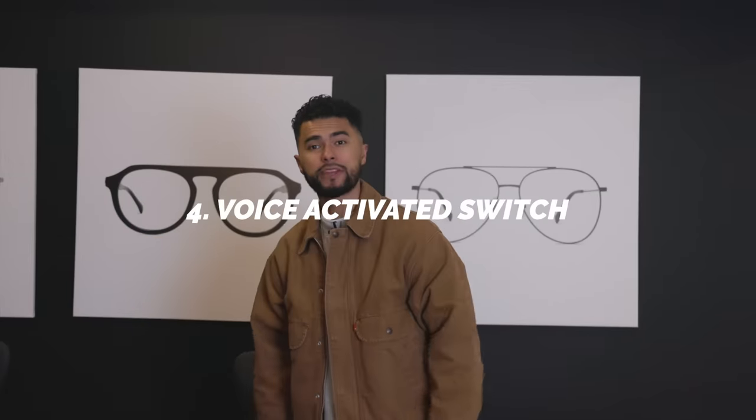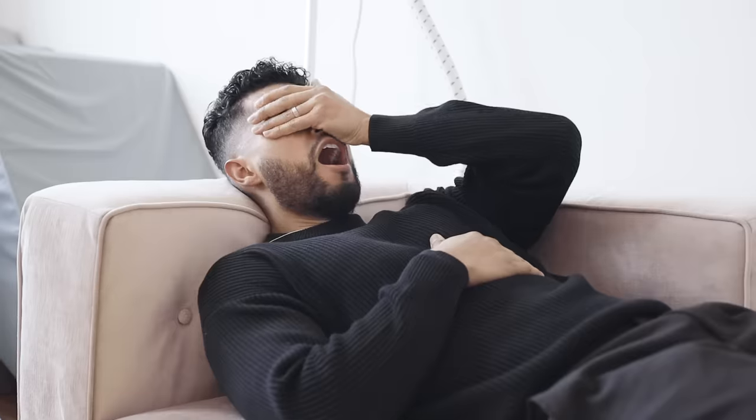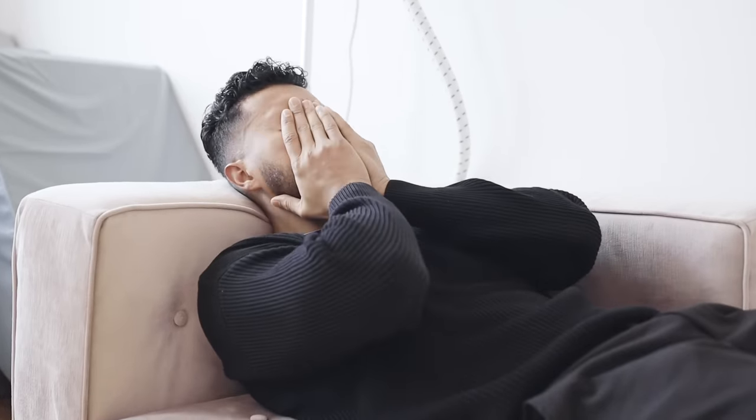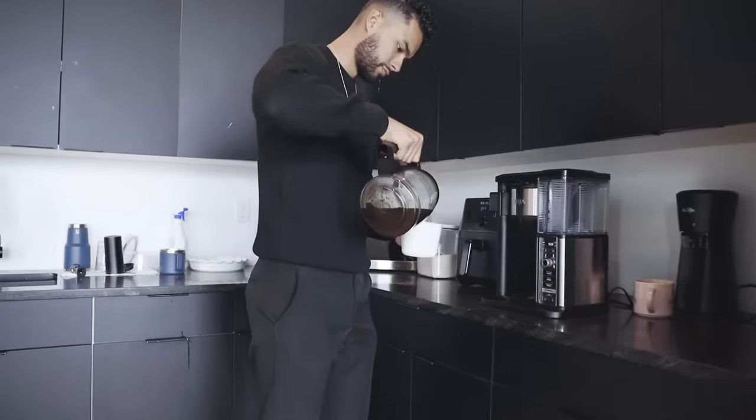Number four is a voice-activated switch. I picked these up on Amazon for about 20 bucks. The cool part is that it connects to your Amazon Alexa, so you can put them on your coffee maker, your light switches — anything with an on/off button. In the mornings, you can just say, 'Alexa, brew me coffee,' and the switch goes off and the coffee starts pouring. You can also do your lights: 'Alexa, turn on the lights.' It's an easy way to automate your entire room and make it feel like you're Tony Stark.